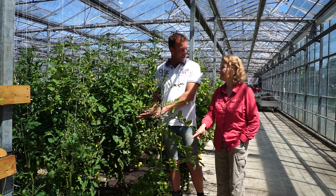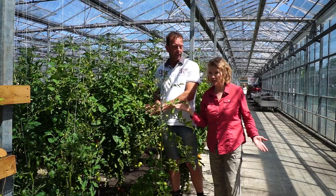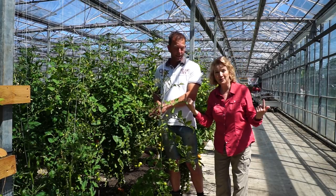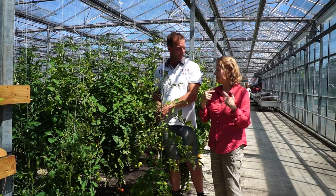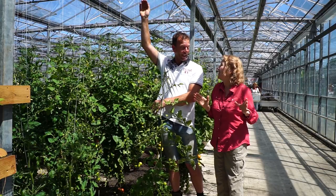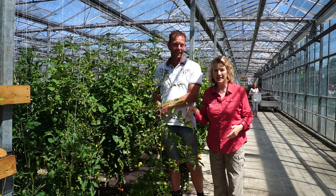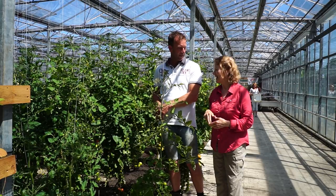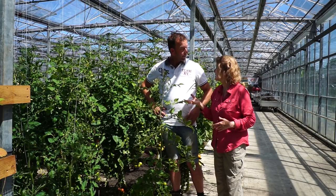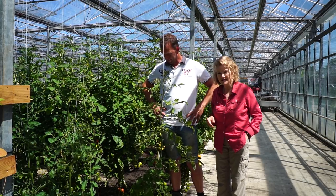We grow the plants in the bottom of the sea — they're growing their vegetables in what was the bottom of the sea, which was drained when they put dikes around. There was 5 meters of water right here. 5 meters of water used to be right here, and now they can grow all this stuff because the bottom of the sea is so mineral rich. In fact, you can pick up pieces of seashell right out of the soil here.